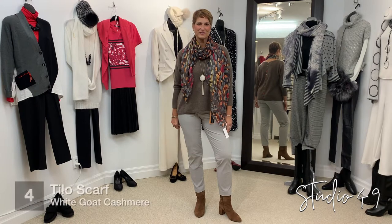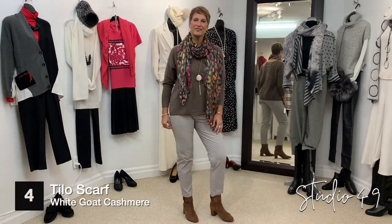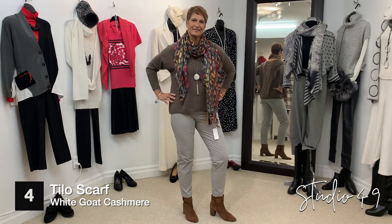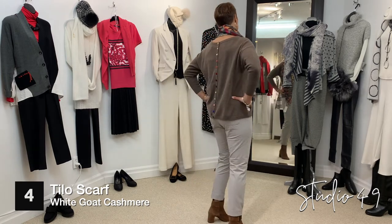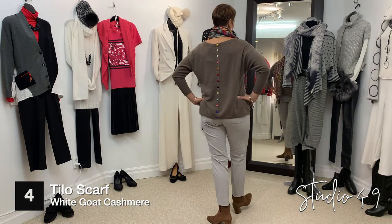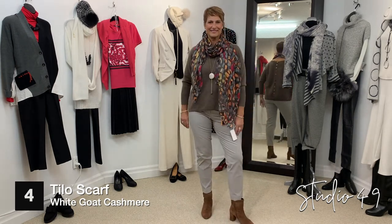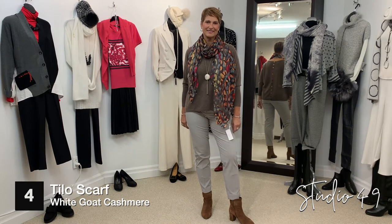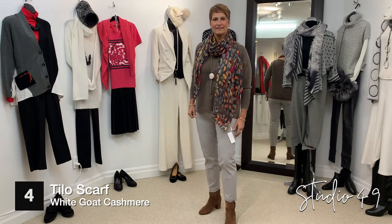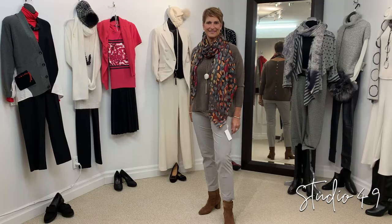Bodo's wearing this great scarf by Tilo — it's got all the fall colors in it. She's got on the cashmere, which is top-notch cashmere made by White Goat. It's beautiful and soft, with a little pocket at the front. And look at the buttons at the back — they're all different colors, in velvet. This is an awesome look. Along with that, she's wearing a piece of jewelry by 2A. The pants are by Gabor in a stone color, and again the cognac boot with the little buckle on the side and a comfortable heel.